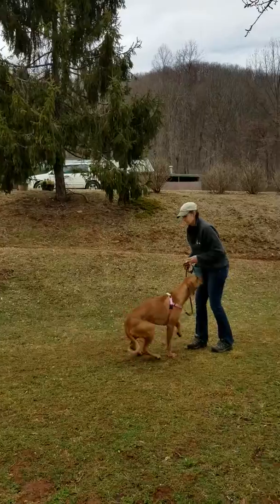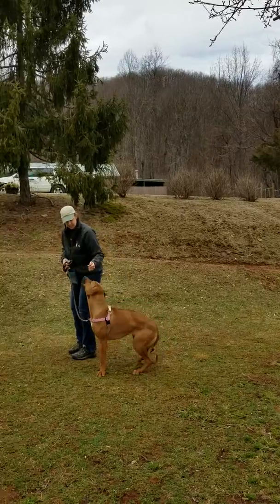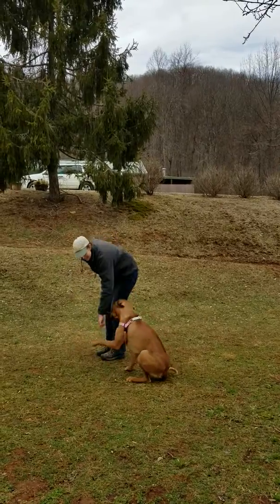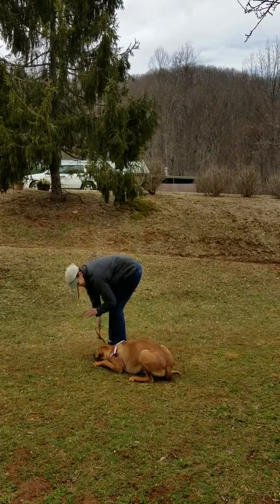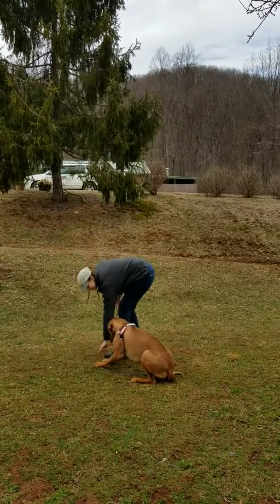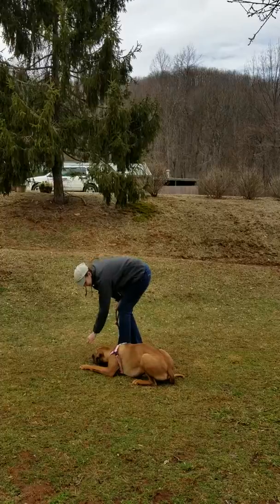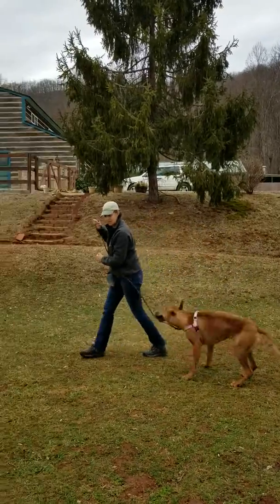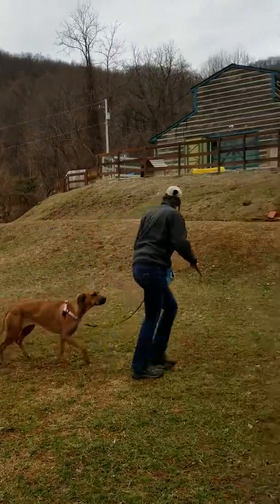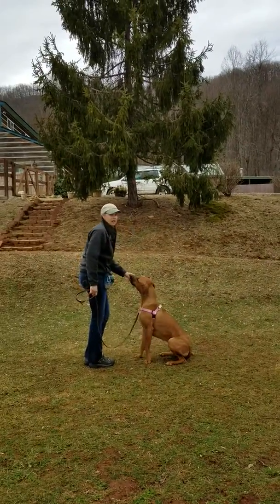Come, Rue. Good girl. Rue, heel. Oh, this way. Little bit tough. Come on. Sit. Good, Rue. Down. Good. Good. Rue, down, good, stay, good. You have to be baited to you. Good. Stay. Okay, keep that brief. Come on, Rue. That's good. This way. Good girl. Good. Rue, come. Go on, Rue. Thank you.